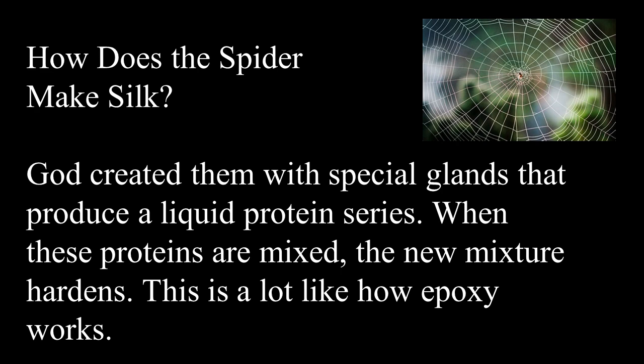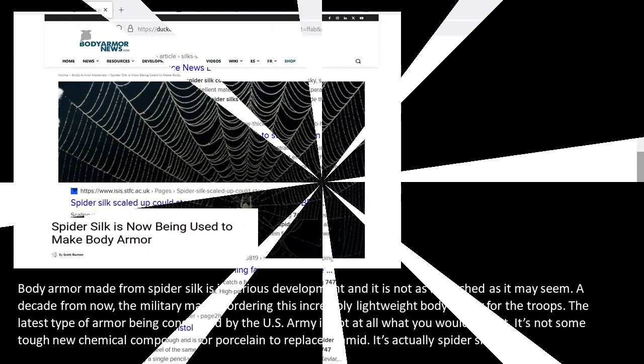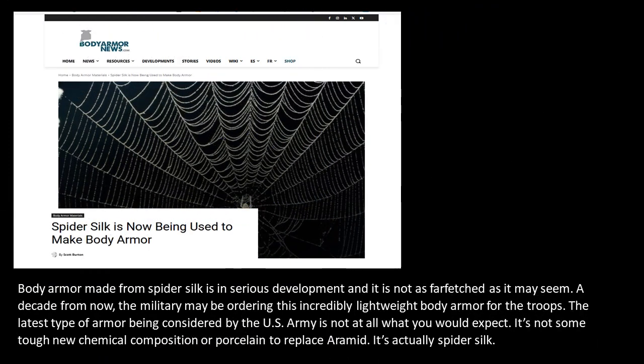When these proteins are mixed, the new mixture hardens — it's very similar to the way epoxy works. Spider silk can actually stop a 747. Spider silk is now being used to make body armor. Body armor made from spider silk is in serious development, and it is not as far-fetched as it may seem. A decade from now, the military may be ordering this incredibly lightweight body armor for troops. The latest type of armor being considered by the U.S. Army is spider silk.